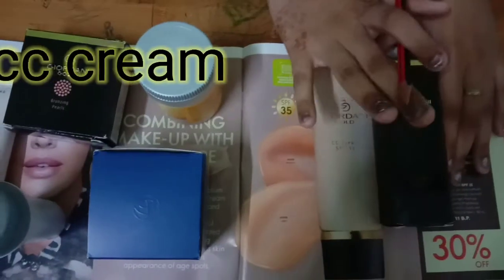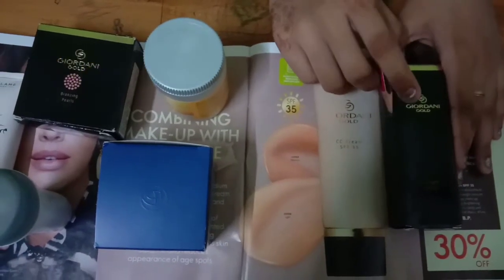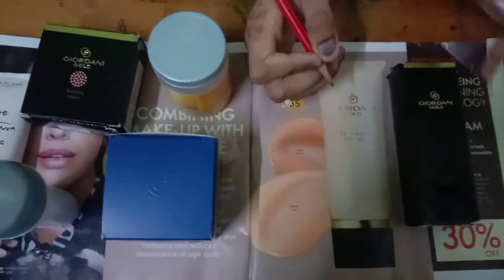My next favorite is CC Cream. It's a mix of 4 things: the first is Primer, the second is Cleanser, the third is Moisturizer, and the fourth is Foundation. I don't need to add anything else to this — no layering needed.